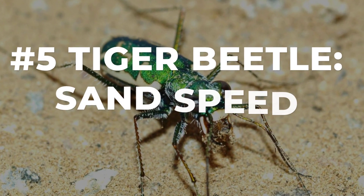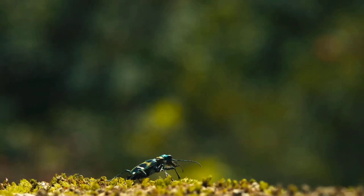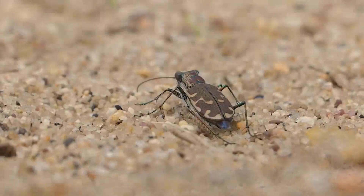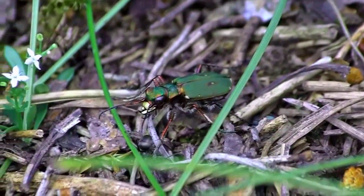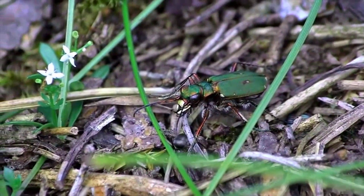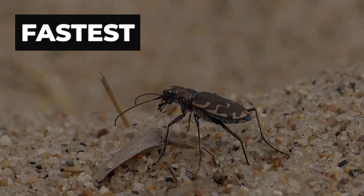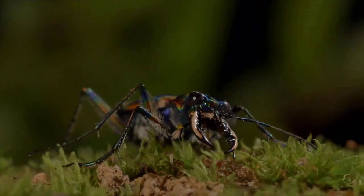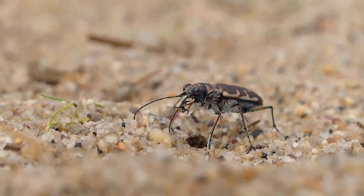When the midday sun scorches the open sand, the tiger beetle bursts onto the scene like a living jewel on turbo boost. Its metallic body flashes green and blue as it races across bare ground, legs pumping in a blur too quick for most eyes to follow. With each sprint, the beetle covers distances at speeds that leave nearly every other insect in the dust, clocking in as one of the fastest runners on six legs. But this is not just a straight-line dash — every few seconds the beetle slams on the brakes, pausing mid-chase.